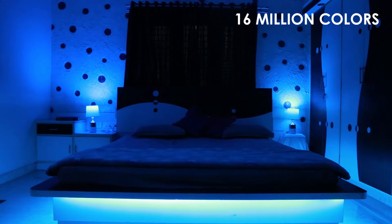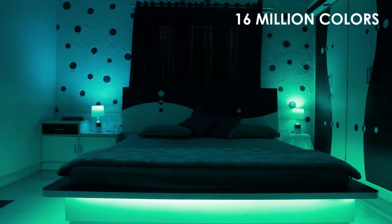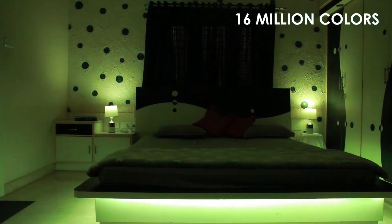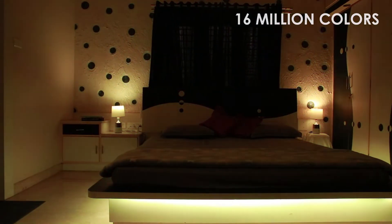Millions of Colors. Set the light to any color to soothe the ambience. Set a pattern that keeps changing, or let your light play to the ambient music.